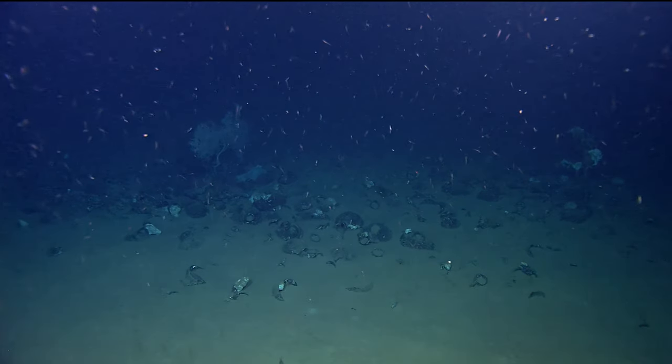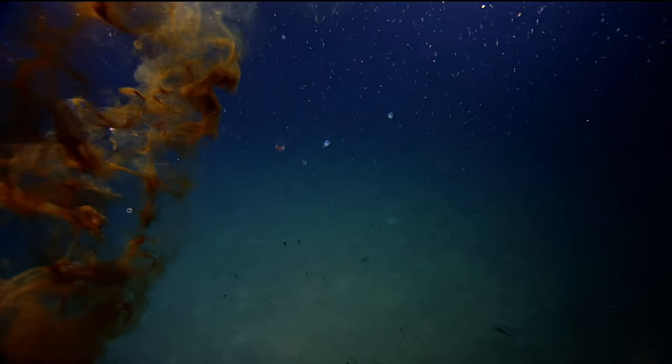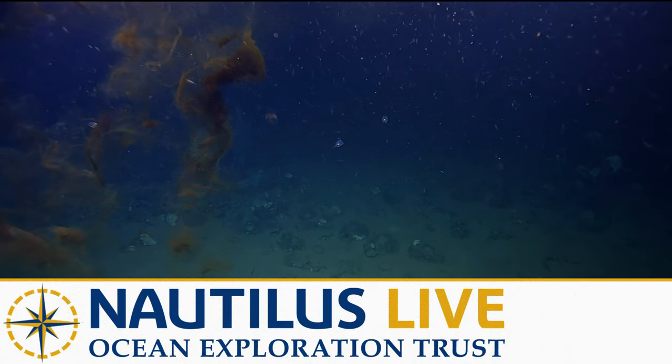There's a jellyfish on the left here. There's all sorts of them. Squid.